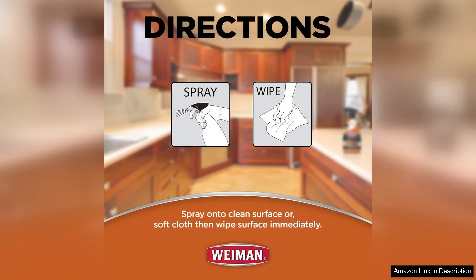The formula is designed to cut through grease, grime and fingerprints without leaving any residue behind, making it perfect for busy households.